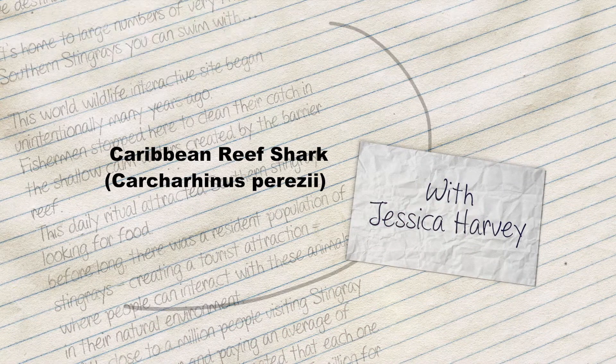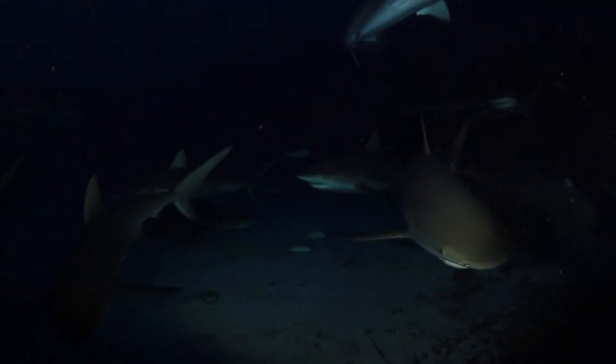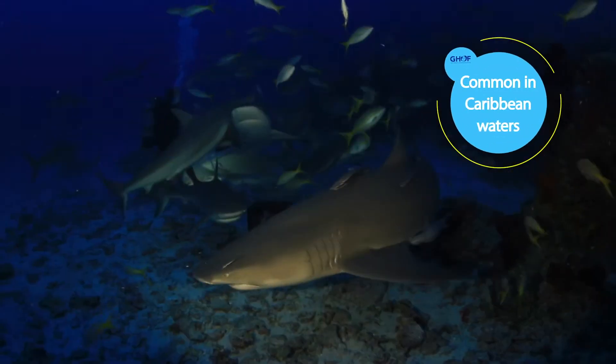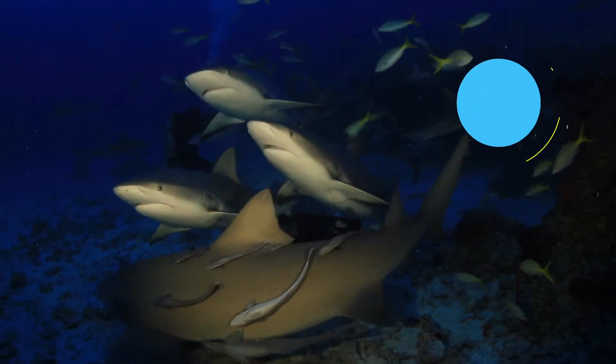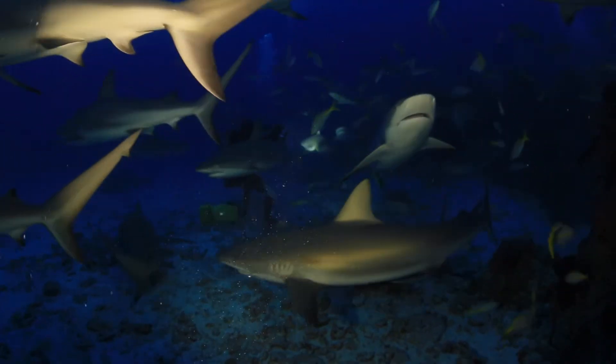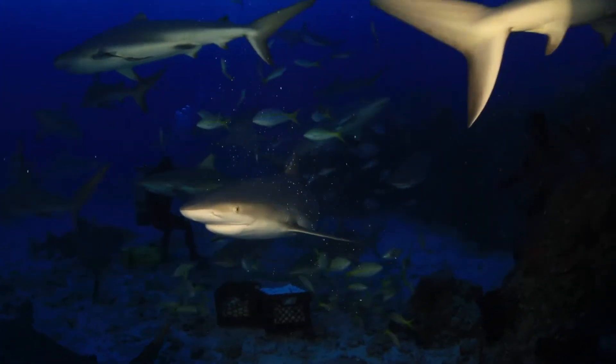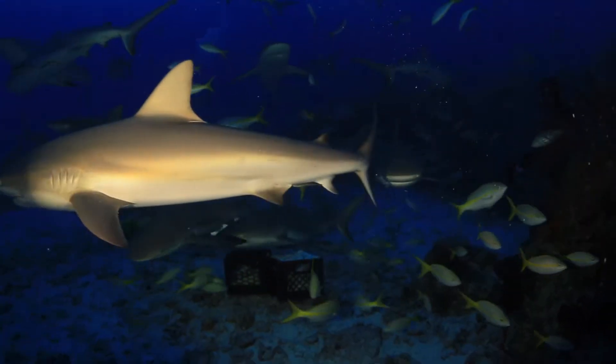If you see a shark in the Western Atlantic or Caribbean, chances are it's a Caribbean reef shark. It's one of the most commonly encountered sharks on a tropical Atlantic coral reef. They average about six and a half feet in length and are a sharky shark. You can identify them by their narrow pectoral fins and smaller dorsal fin.